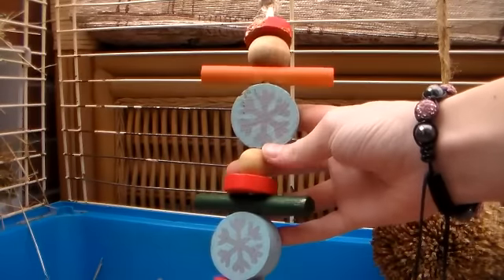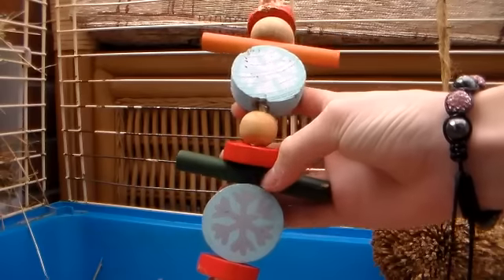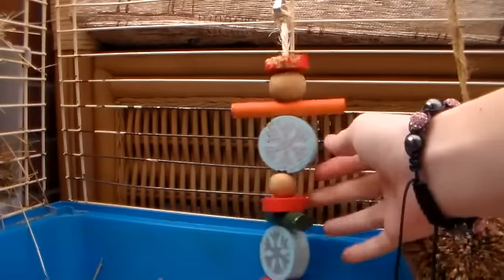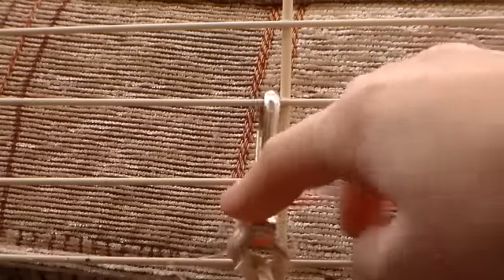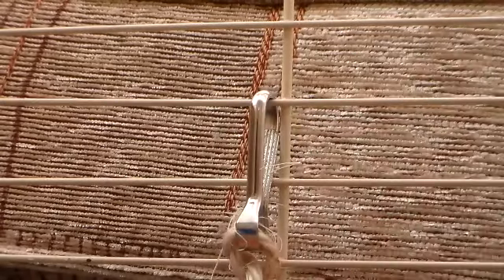This is one of the little DIY toys that I made — it's just a little Christmasy winter themed kebab. I just attached it with a little hook as well. It's quite stiff at the minute but it works.